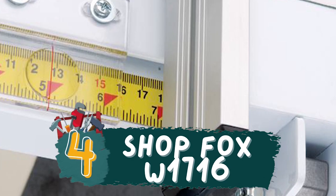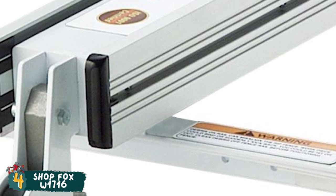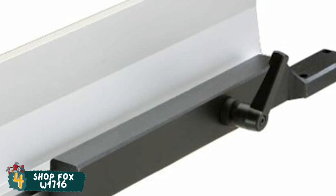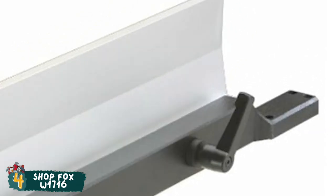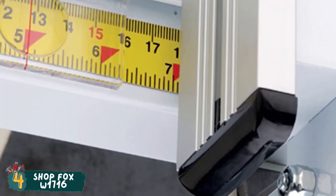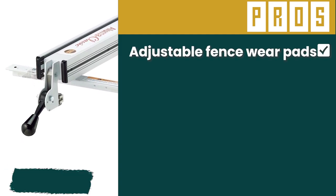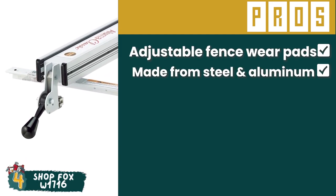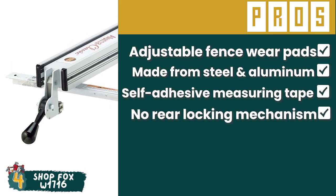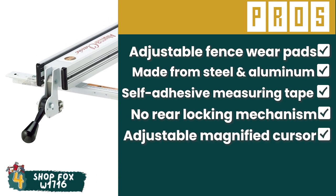Next, we have ShopFox W1716. People who are searching for a great fence to upgrade their table saws will find this product to be of great use, especially people who have a large-sized table saw. Those who are new to woodwork and want a precise, professional touch to their work will also find this an advantageous upgrade. Its pros are: its adjustable fence wear pads, it is made from steel and aluminum, the self-adhesive measuring tape is included, it does not need a rear locking mechanism, and it has an adjustable magnified cursor for increased accuracy.